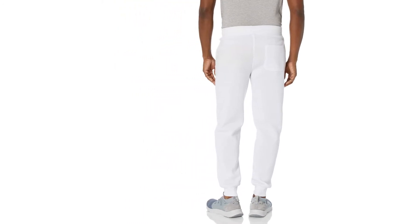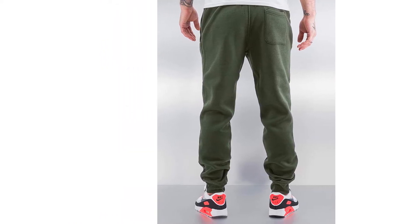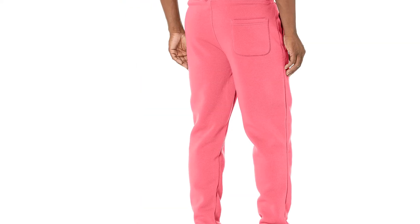While these pants are warm, they lack some breathability, and after a bit of walking on a warm day they felt a bit stuffy on the legs. They also did pick up some lint in the wash. The South Pole sweatpants are an excellent choice for anyone looking for a versatile, cozy pair of sweats.